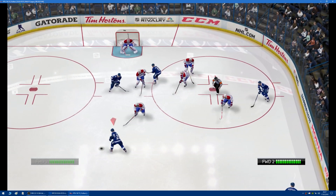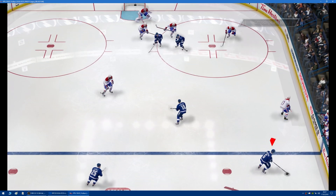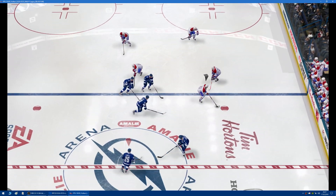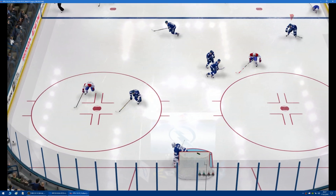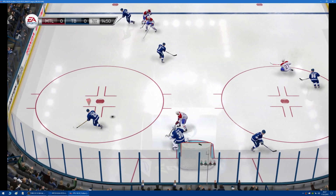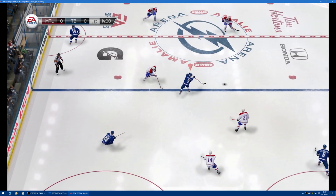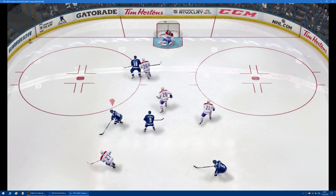Tampa Bay's got it again. It's an odd-man rush — oh, a stick save!